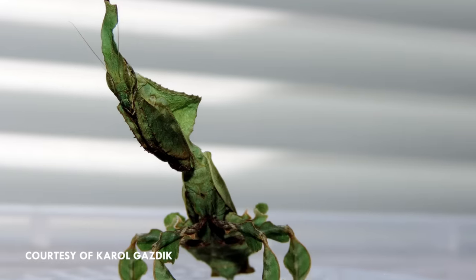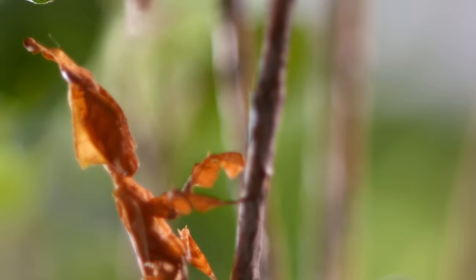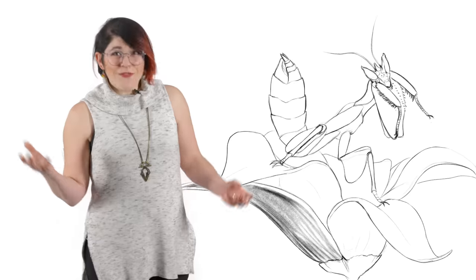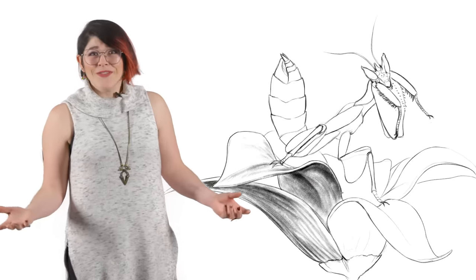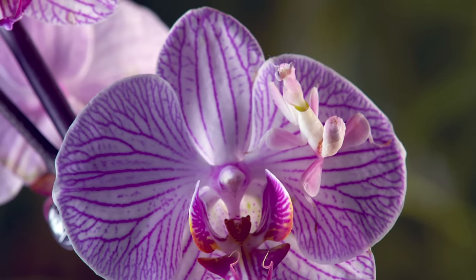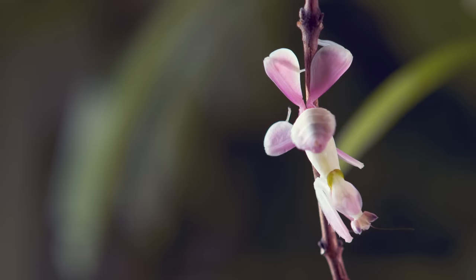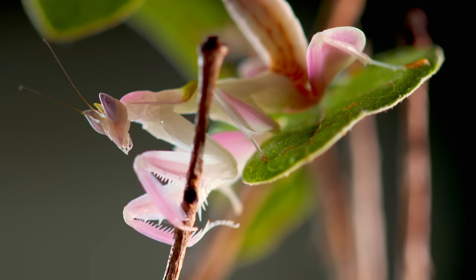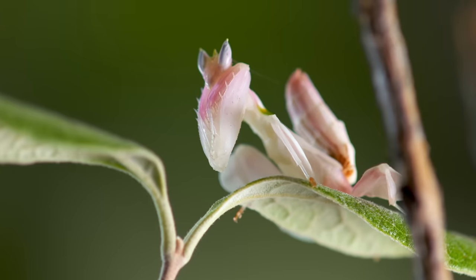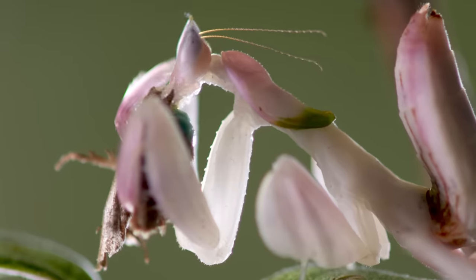Ghost mantises look like a bouquet of coloured greens, and they even rock from side to side to imitate leaves swaying in the wind. You could almost have a whole tree made out of mantises and you wouldn't even know it. The most beautiful mantises in the world are the flower mantises, particularly the orchid mantis. These mantises look like orchid flowers and attract insects looking for pollen — this is called aggressive mimicry, and the results can be stunning.